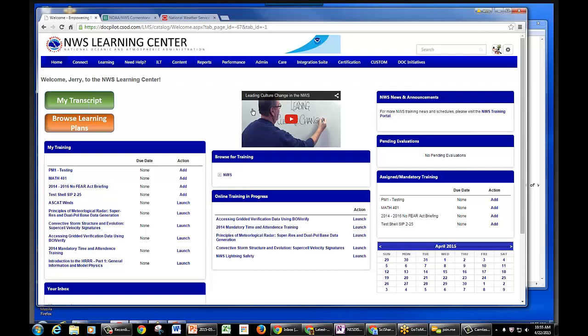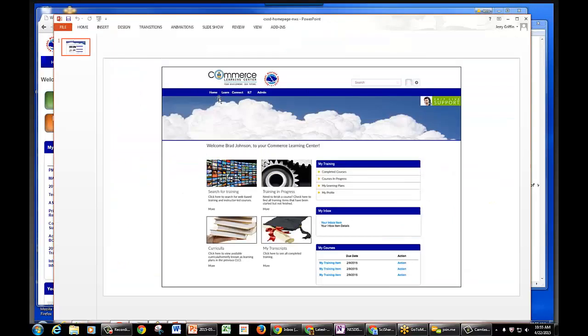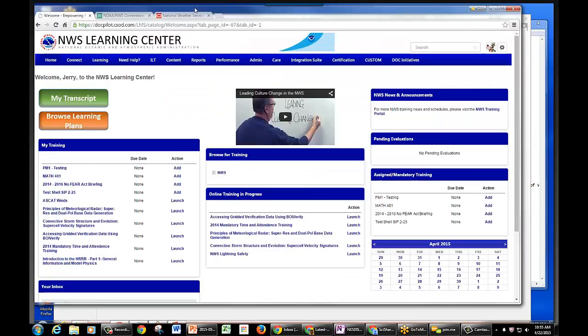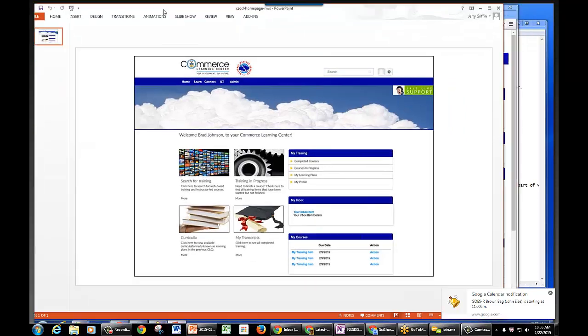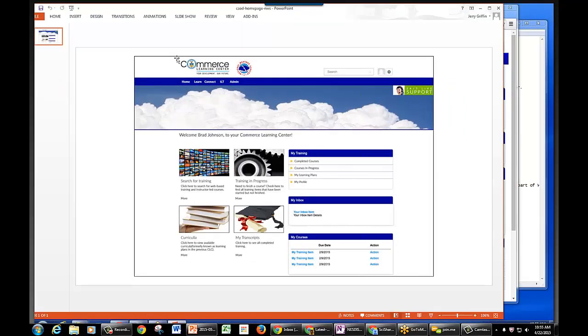Let me pull up a mock-up of what it may look like. It's going to look something like this. Let me tell you a little story about this whole DOC logo — DOC was insistent that everybody have at least a standard logo on their system that had the Department of Commerce in it, so this notion of standardization is coming down from up high.